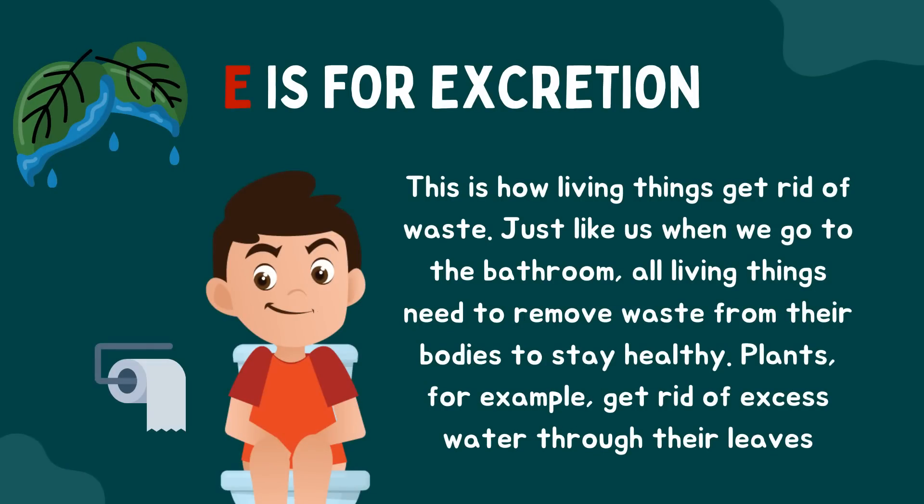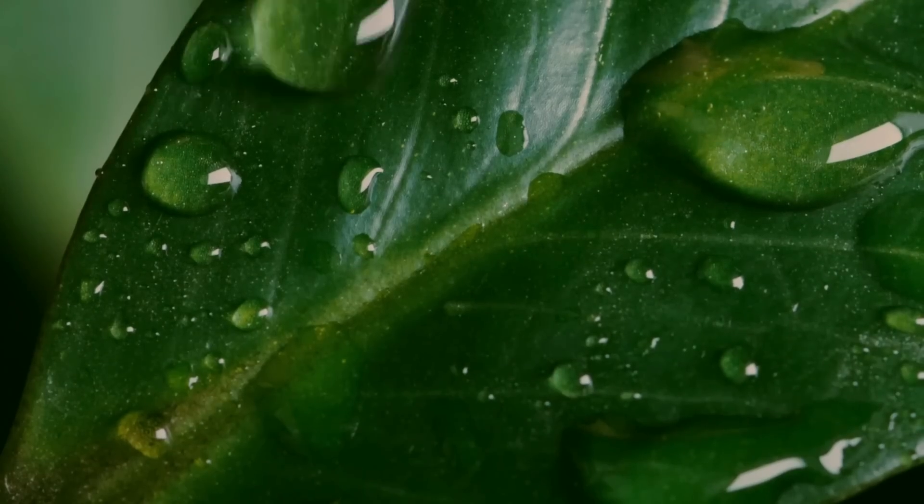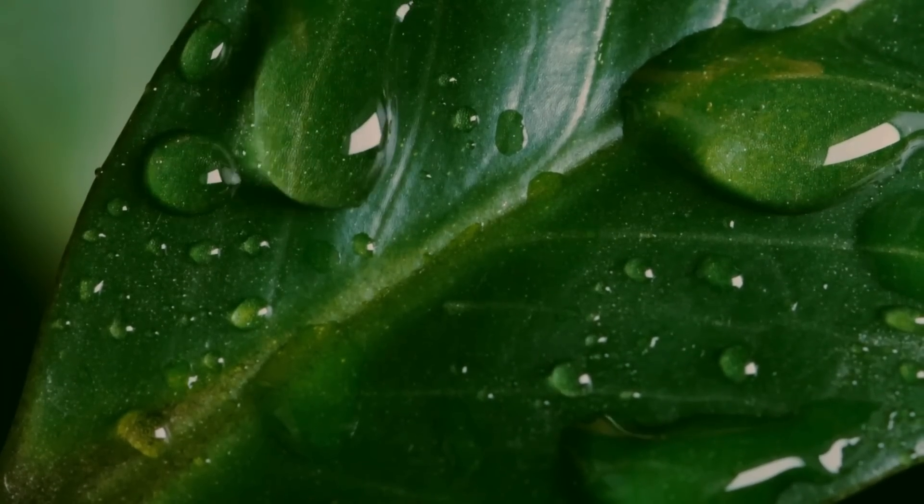E is for excretion. This is how living things get rid of waste. Just like us when we go to the bathroom, all living things need to remove waste from their bodies to stay healthy. Plants, for example, get rid of excess water through their leaves.